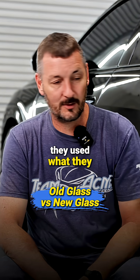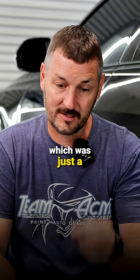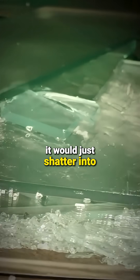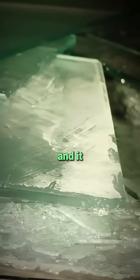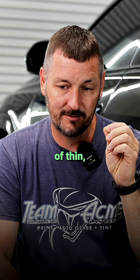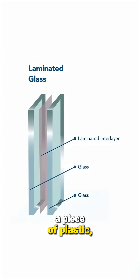Way back in the 20s, they used what they call annealed glass, which was just a piece of plate glass like what they put in a house. If you went through it, it would just shatter into huge chunks and tore people up bad.